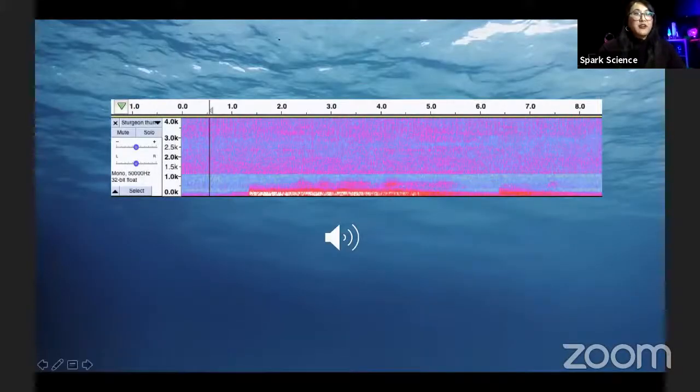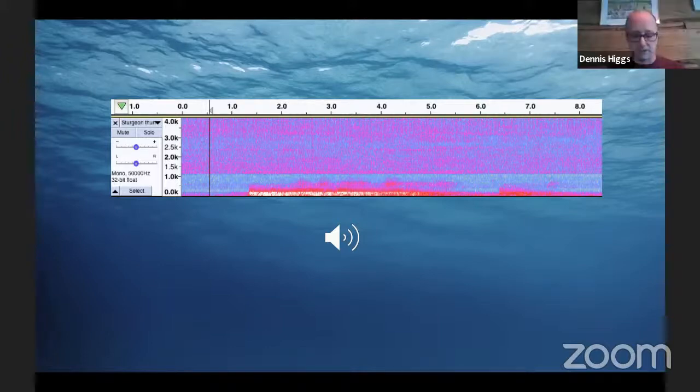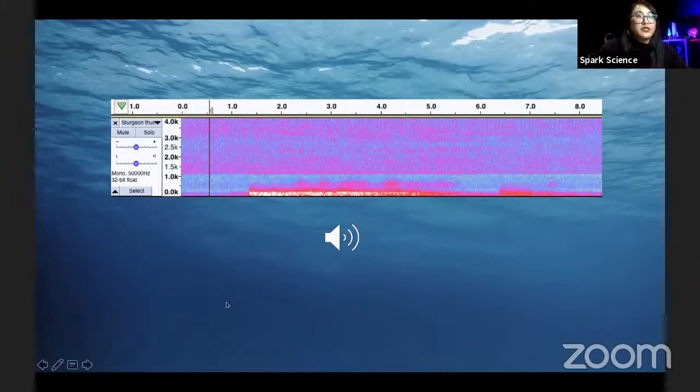Here is another audio clip — the last one. Let's give this one a listen. This time folks at home, let's listen to the low tones. You might hear a motorboat on top, but let's listen to the deeper tones for the sturgeon fish.